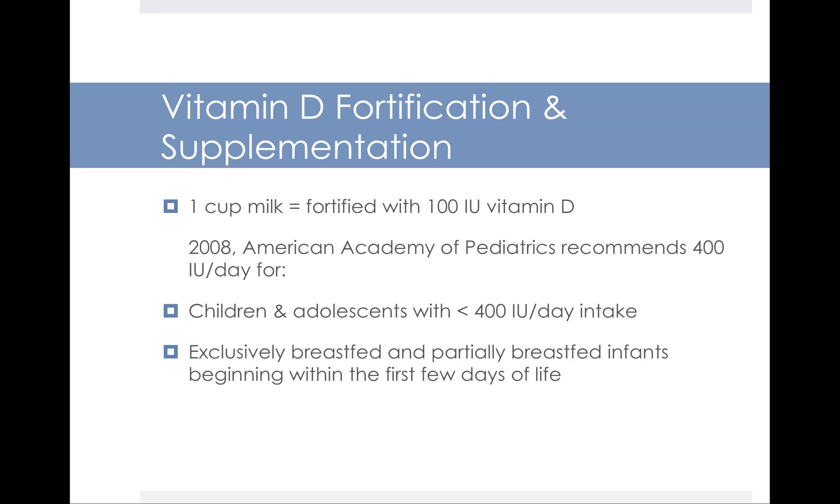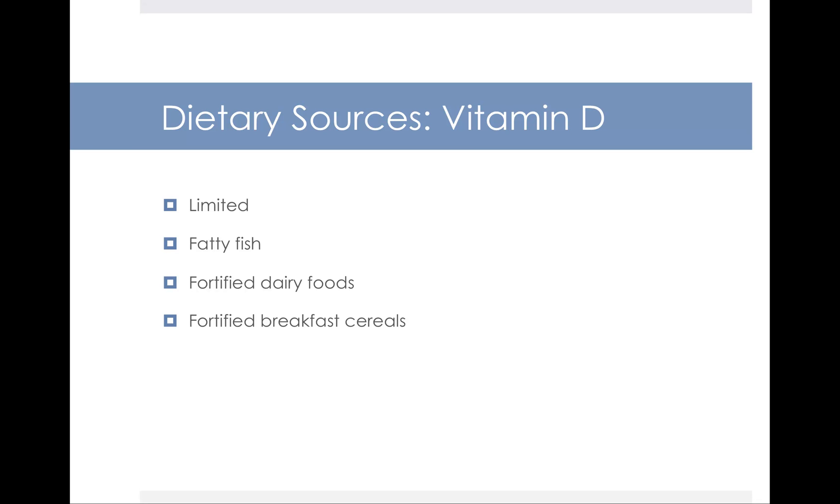Most of the vitamin D in our diet comes from fortified milk products. In the United States, there's a law that mandates every cup of milk be fortified with 100 IUs of vitamin D. The American Academy of Pediatrics recommends kids get 400 IUs of vitamin D a day, which would mean drinking four cups of milk — more than most kids should be drinking. So there is a need for some vitamin D supplementation. Since breast milk is low in vitamin D, exclusively breastfed babies need to be given vitamin D supplements equivalent to 400 IUs a day. Naturally, you can also find vitamin D in fatty fish and cod liver oil, and fortified breakfast cereals provide some as well.